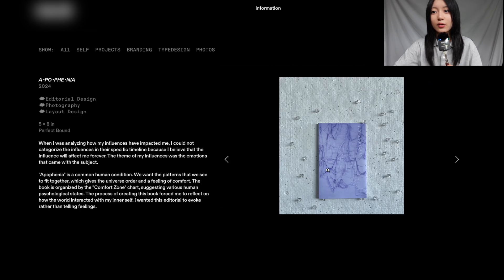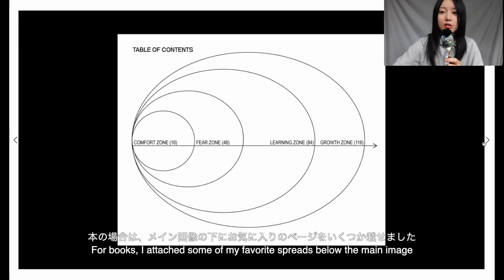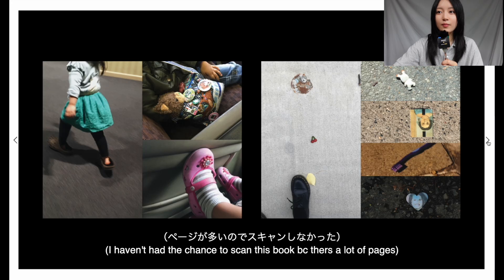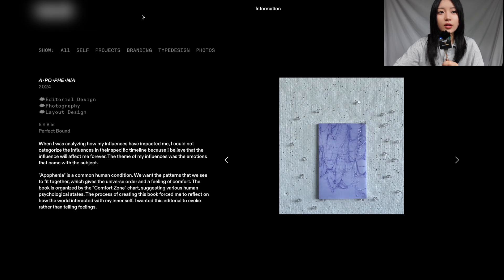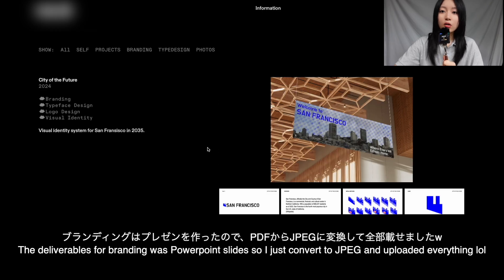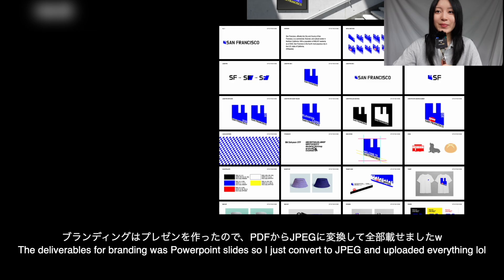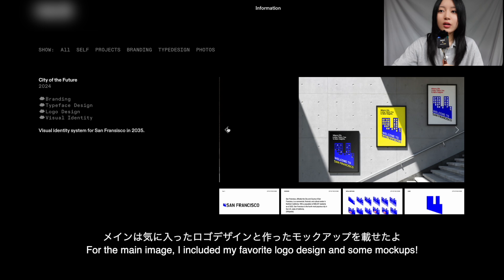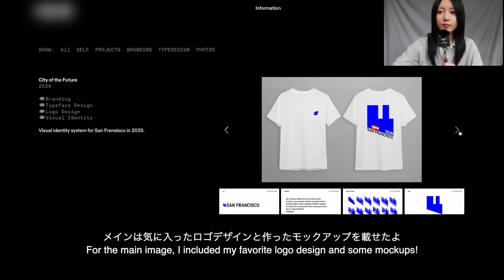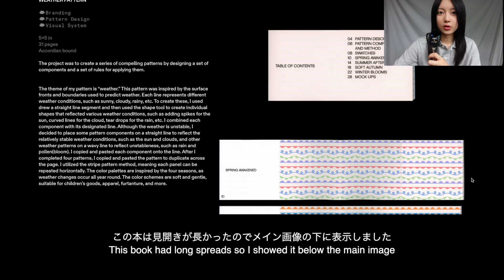Here's the cover image for my book. Below, I attached spreads that you can click on to view. Unfortunately I didn't scan this book since it has over a hundred pages. For the City of the Future — my visual systems project this semester — all the deliverables were on PowerPoint slides, so I put them all here, with the main logo and mock-ups up top. For the weather pattern project, there's a really big long spread at the bottom because it's an accordion book.